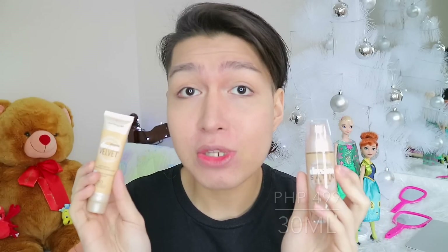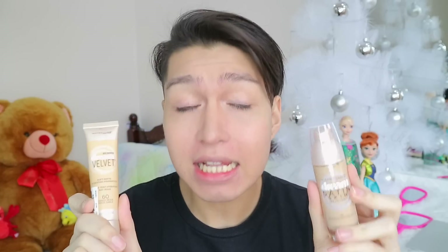Let's compare them by price. Both of them regularly retail for 499 pesos. However, I'm very lucky because I got both of them on sale — the Dream Satin Skin for 349 pesos and the Dream Velvet for 249 pesos.